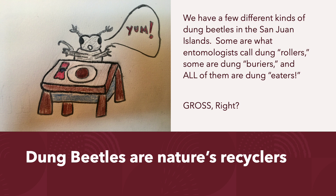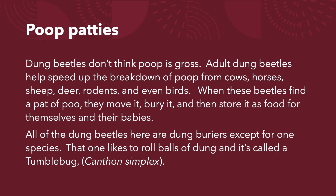We have a few different kinds of dung beetles in the San Juan Islands. Some are what entomologists call dung rollers. Some are called dung barriers. And all of them are dung eaters. Gross, right? Dung beetles are nature's recyclers.